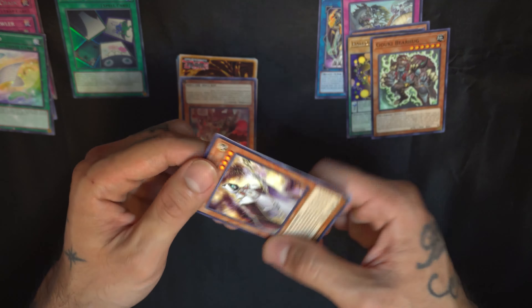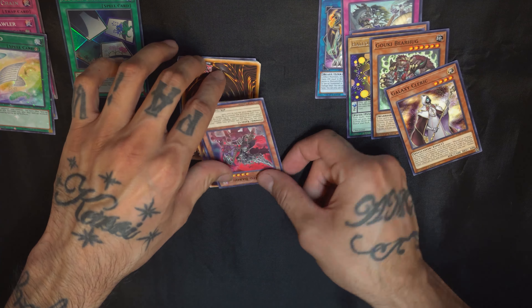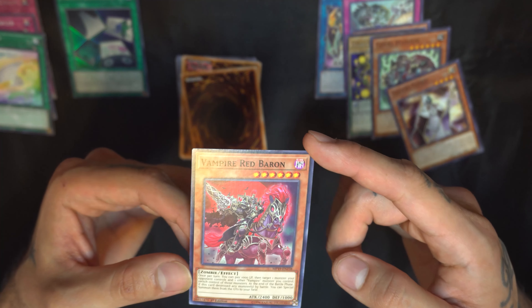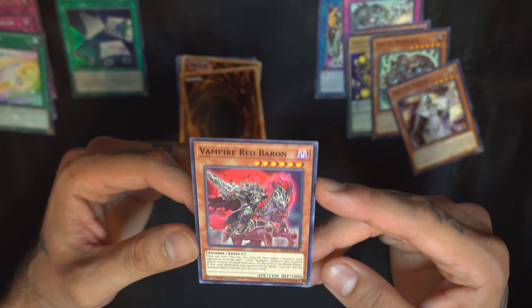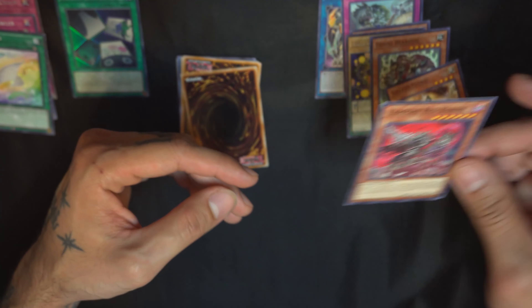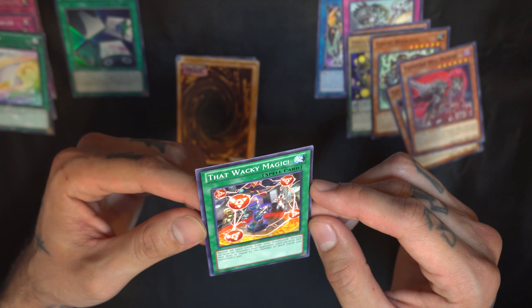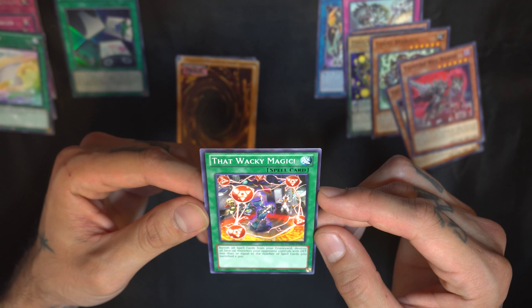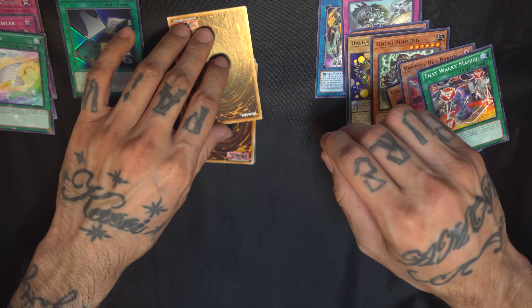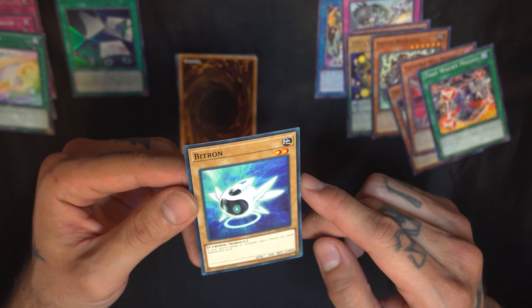This is Galaxy Cleric, a spellcaster, really cool level four. Next, a zombie card — Vampire Red Baron with six stars and 2400 attack. I've always been intrigued by zombie deck monsters; never faced off against one though, I would love to. Then we have a wacky magic spell card: banish all spell cards from the graveyard, destroy all face-up monsters your opponent controls with defense less than or equal to the number of spell cards banished times 300.